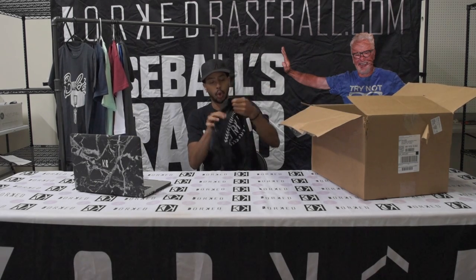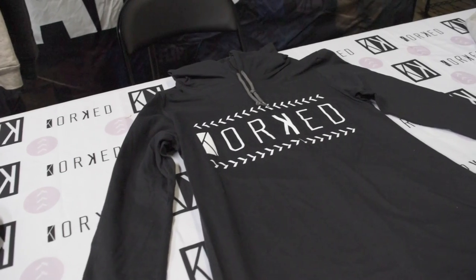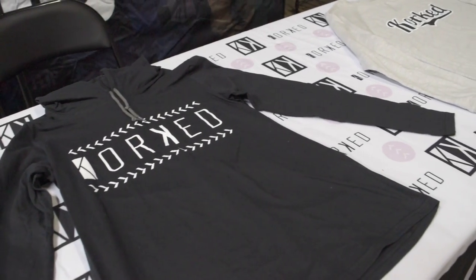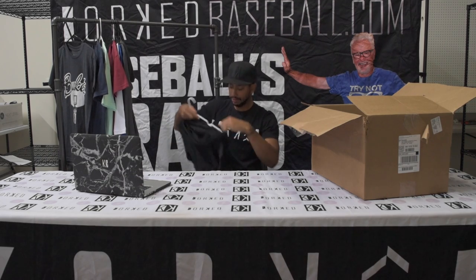Next, this is the Cork Seam hoodie. If you look real close, it's got baseball seams on it — the seam logo. It's a hoodie and it's really awesome. I like this one a lot too. I'm a sucker for the black and white color scheme — it just looks really clean, really dope. The Cork Seam shirt.